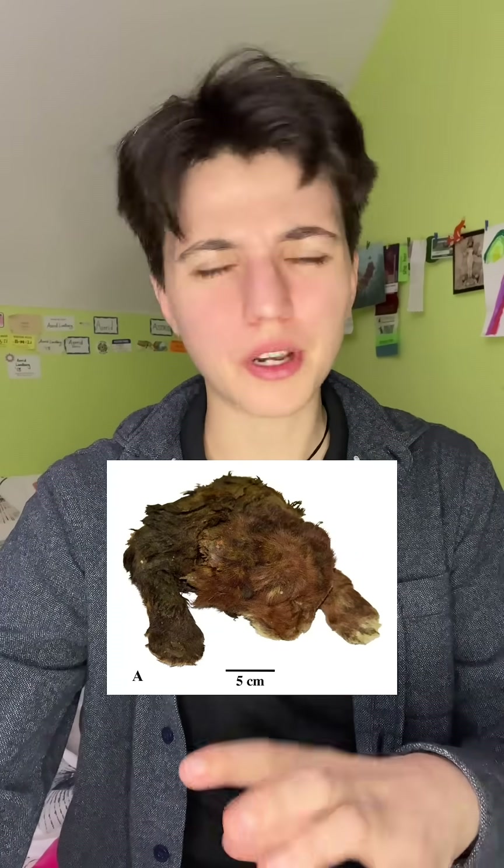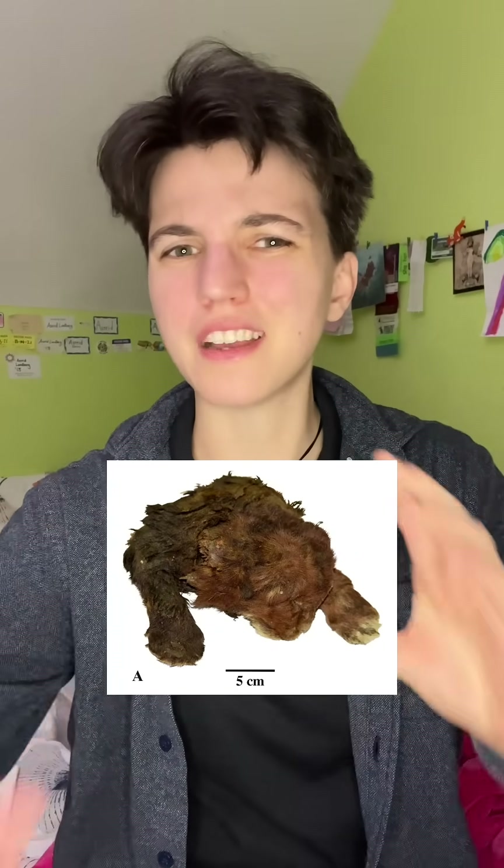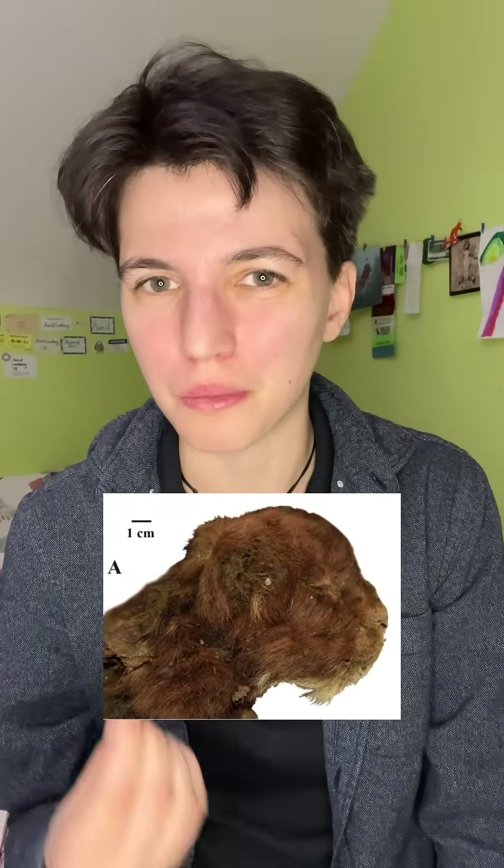Even though this animal died when it was just a baby, it already had a super muscular neck, which confirms what we already thought we knew about these saber-toothed cats being adapted for taking down very large prey. Perhaps most interestingly for its implications for our paleo art going forward, it has these tufties of fur in the place where those famous saber teeth would have grown in if it had lived long enough to grow them in.